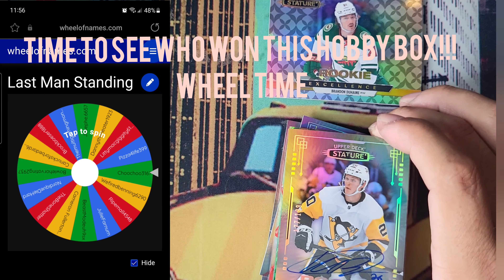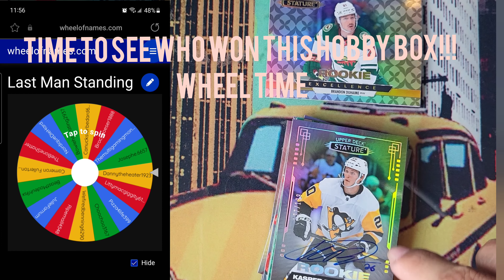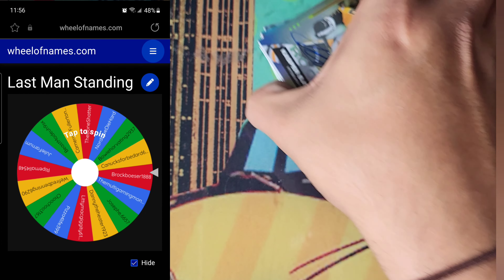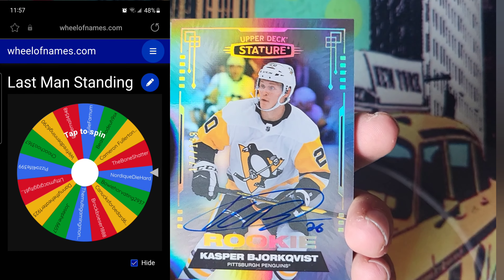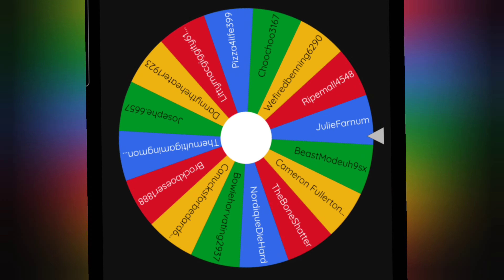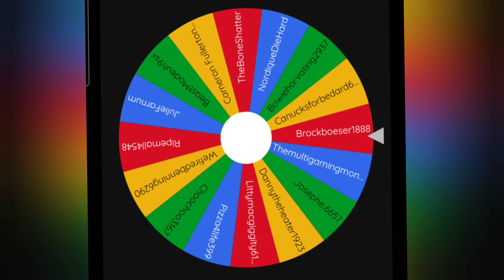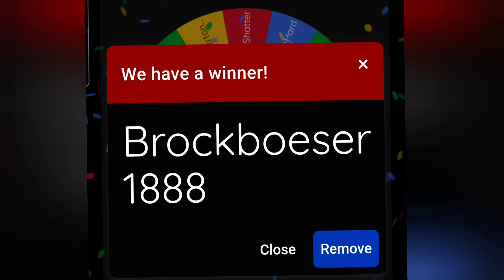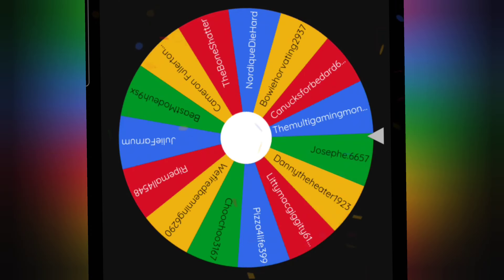We're going to spin now. Good luck to everybody — you've got 16 entries for this one. This is our biggest spin. Remember: you don't want your name picked, because if you're picked, you're out. We go until the end. Okay, there's the first person out — we'll remove that one and spin again.